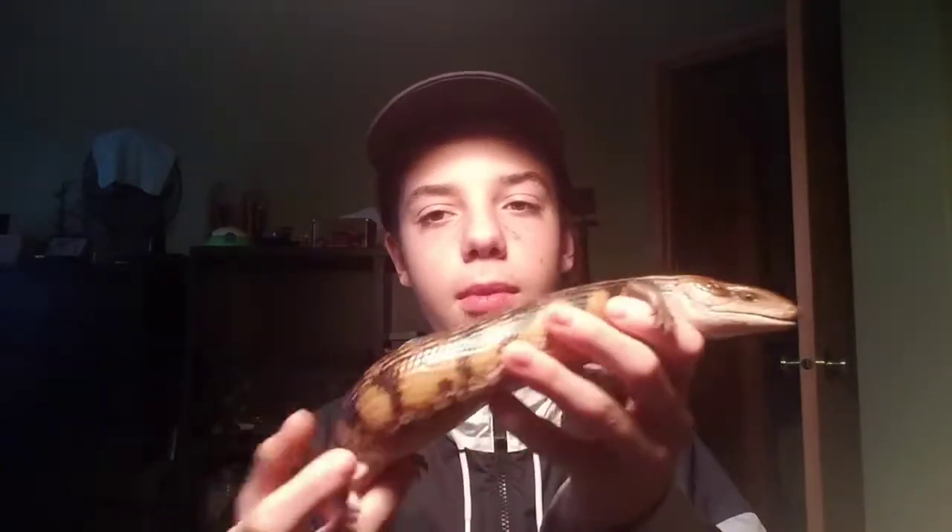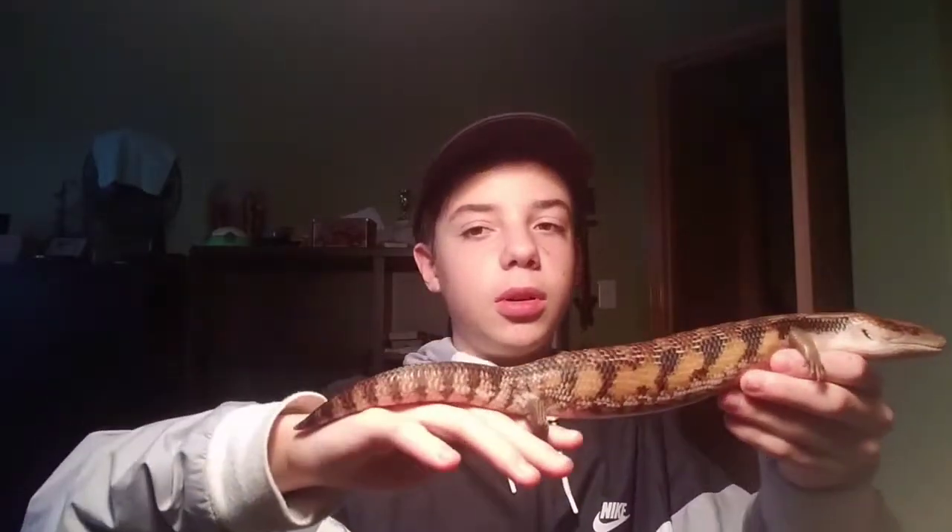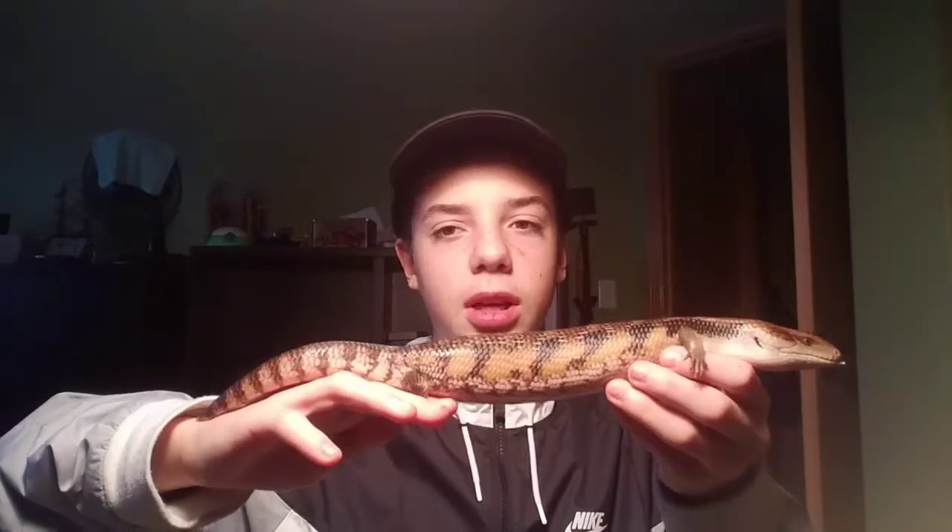Okay guys, this is my last reptile. He is a classic northern blue-tongued skink. I'm not sure how long he is, but he is around a foot and a half. He's a really nice animal. I definitely recommend them. I wouldn't recommend them for beginners just because they're so hard to find and they're so expensive. I spent about $400 on him because I bought him from Snakes at Sunset — great place, by the way.